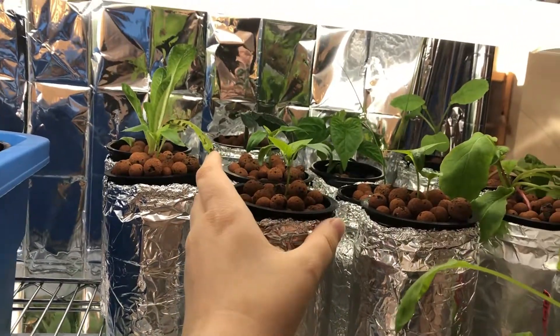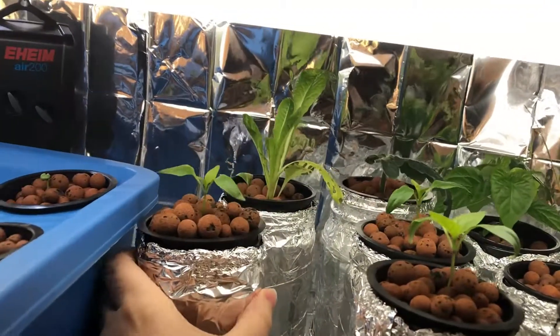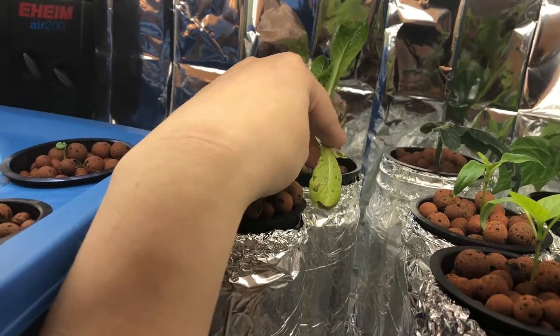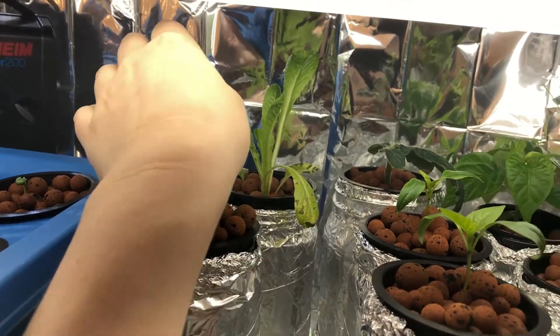The green peppers are doing well, and the habanero in the back is doing very well too. There's one little lettuce back here that has something funky going on with the leaf — this is definitely a nutrient deficiency of some kind. We'll have to look up what's going on and try to help it out.